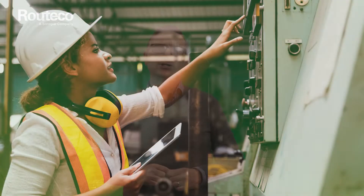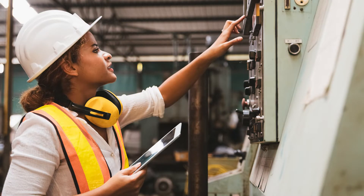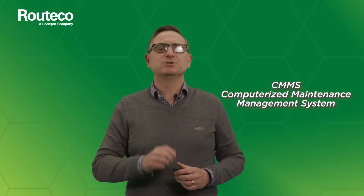Fixx CMMS software puts an end to your maintenance headaches and empowers your team through mobile devices. CMMS — computerized maintenance management system — so what does it really mean? Well, Fixx is a software solution that centralizes maintenance information and supports the activities that keep your factory operational.